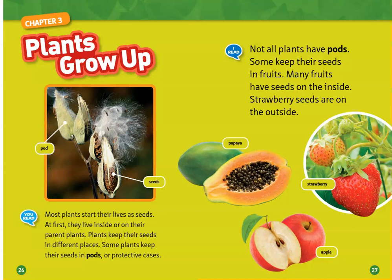Most plants start their lives as seeds. At first, they live inside or on their parents. Plants keep their seeds in different places. Some plants keep their seeds in pods or protective cases. Not all plants have pods.